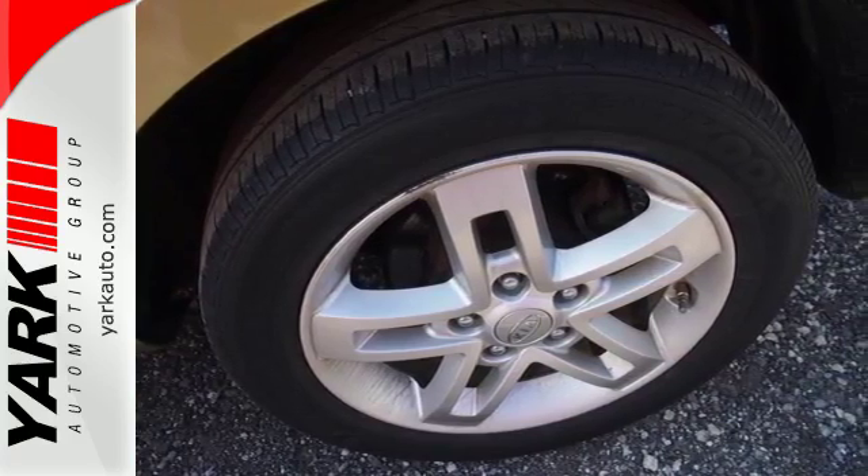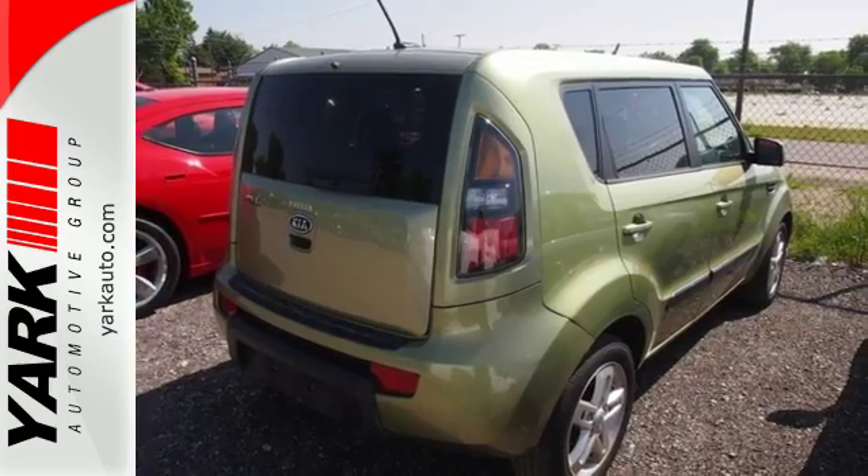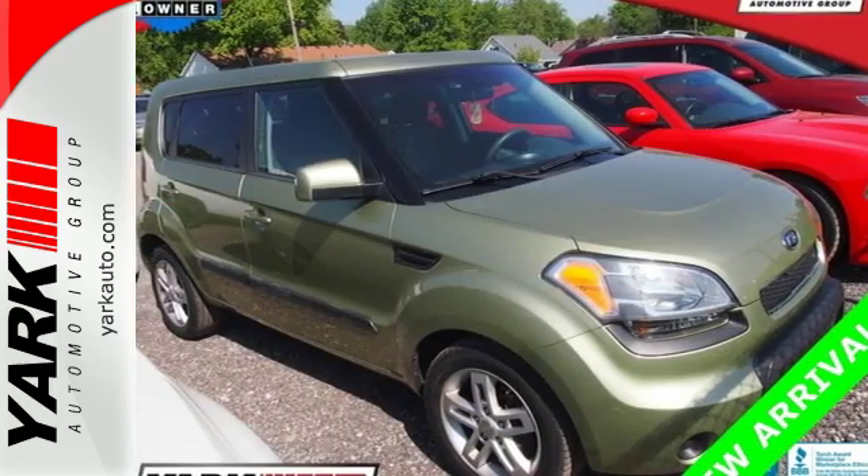Ever the innovator, Kia always thinks outside the box, and also inside the box with this sensational Soul. Take it for a test drive today.